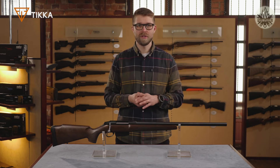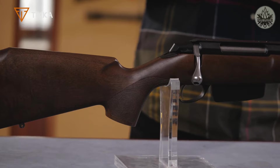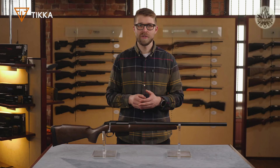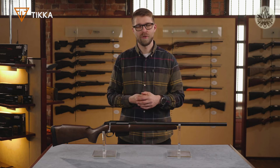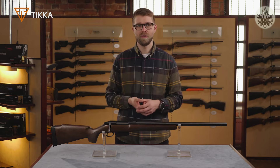The pistol grip on this new stock is more vertical than on our traditional wooden stocks. The vertical grip is very ergonomic when shooting from prone position or from a rest. We offer this rifle in multiple calibers ranging from the smallest varmint calibers up to long-range magnum calibers, making it truly a versatile hunting rifle.